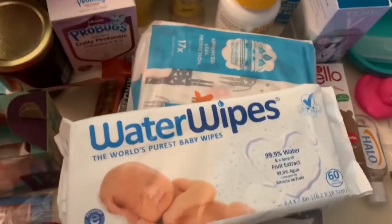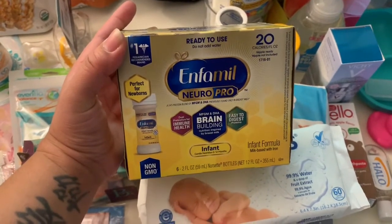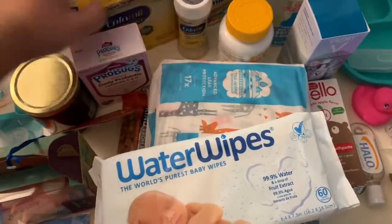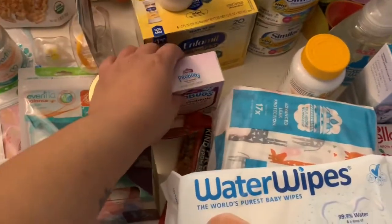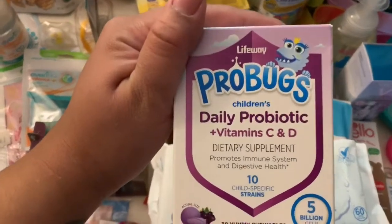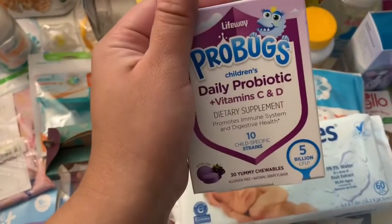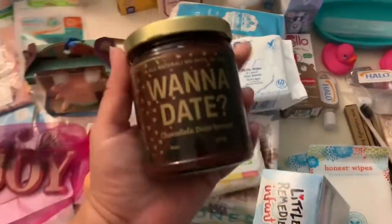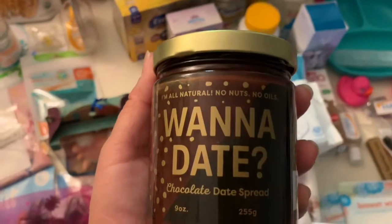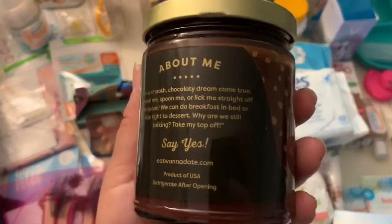In the goodie bag I also received an Enfamil pack of six two-ounce bottles — and there's an actual sample can that comes with it, so I got that in my goodie bag as well. We also got daily probiotics — I think these are for children, so I'll probably give them to my older kids. And also in the bag there was a chocolate date spread, which is obviously not for baby, so I'll be giving that a try myself.